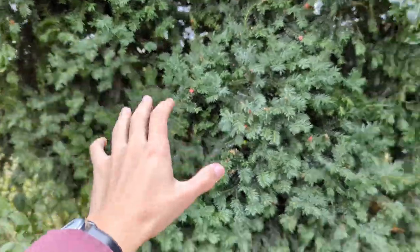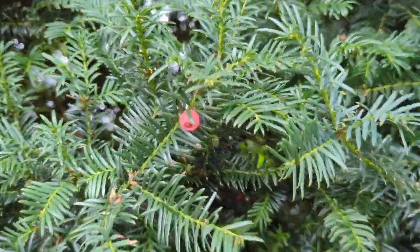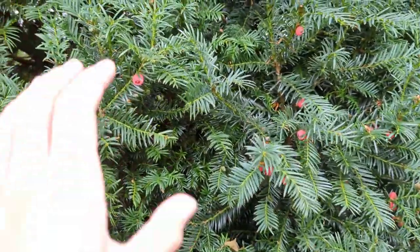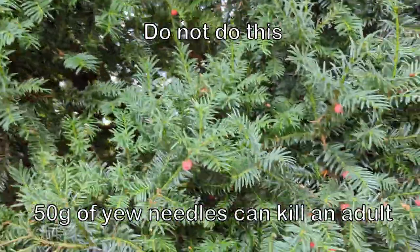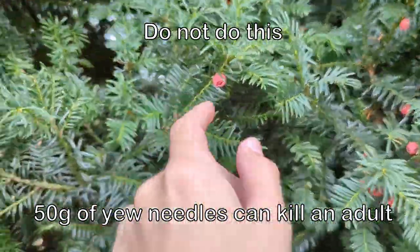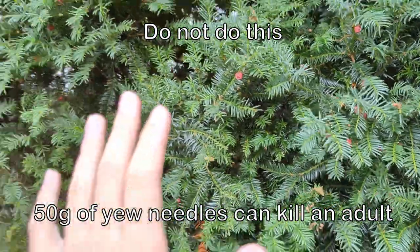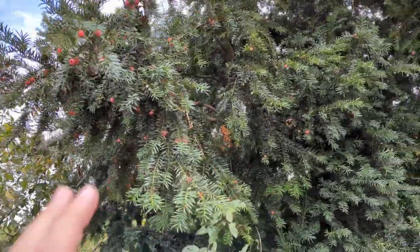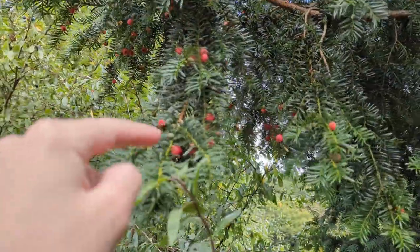This is a yew tree and here we have yew berries. Yew berries are technically edible — the red outer flesh, not the seed. The seed is highly toxic, as is the whole tree. You could technically eat the red flesh around the seed, although it is not recommended and please do not do this. But just for harm reduction: if anybody does eat these — and you shouldn't — you should remove the seed inside first.